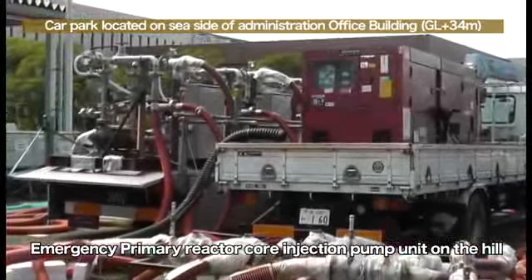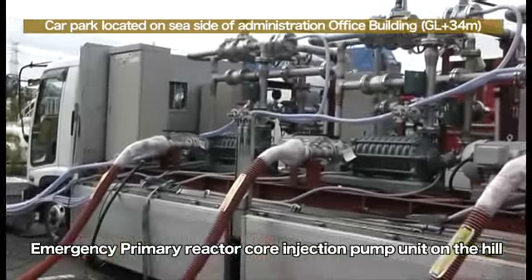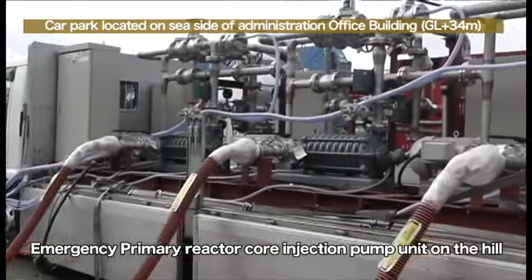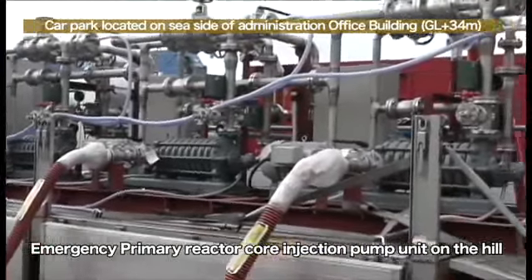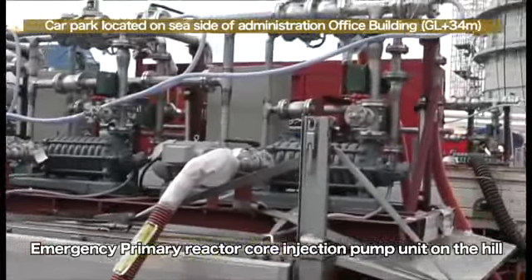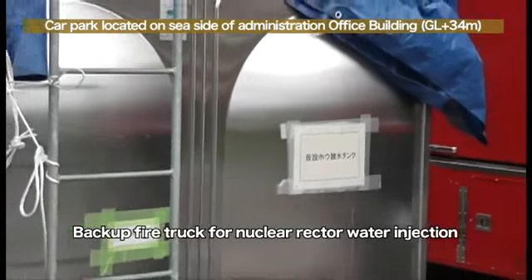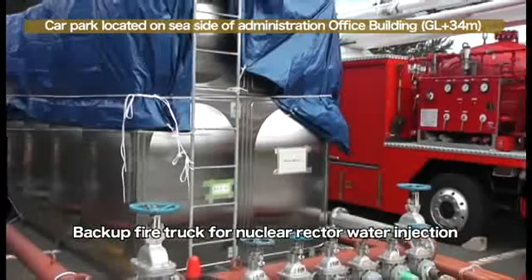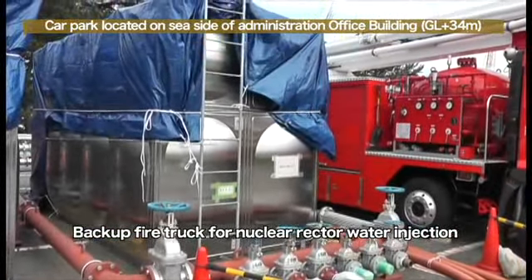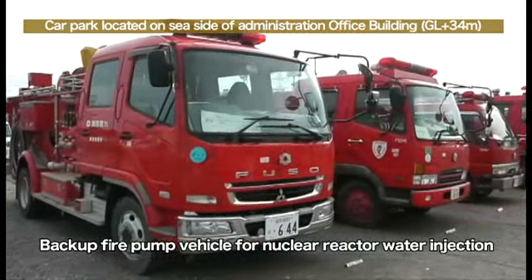This is the reactor injection pump on the hill for emergency use, which is next to the reactor injection pump on the hill for regular use. We have installed three pumps, as is the case with the pumps for regular use. The red box at the back is the emergency power supply facility for the emergency use pumps. A temporary boric acid solution pump is installed next to the pump; the boric acid solution will be injected immediately in the event of a recriticality.